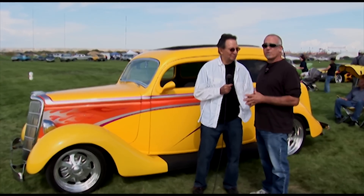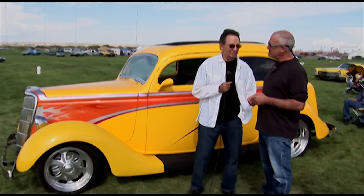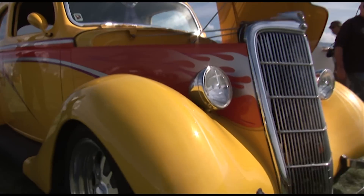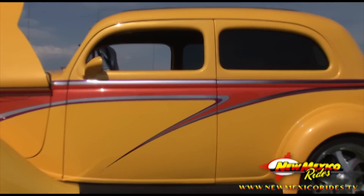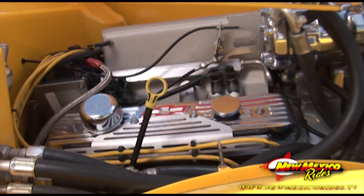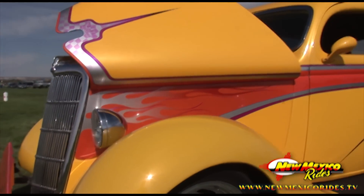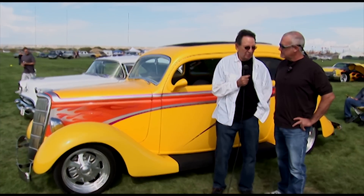This beautiful '35 Ford Humpback belongs to John Avila. John, tell us a little bit about your Ford here. It really is an exceptionally well-done car. Every part in this car was brand new — there are no used parts in the car, from the 350 Ramjet air engine to the transmission to the suspension system. All of the parts were brand new.